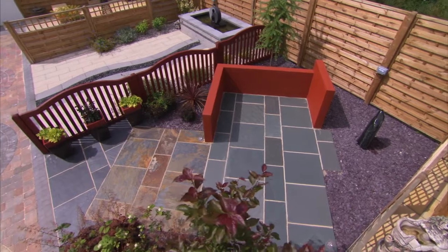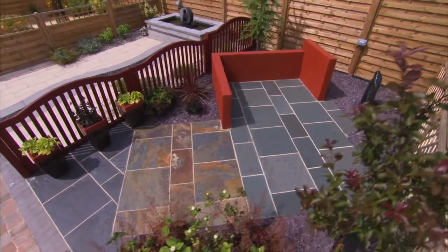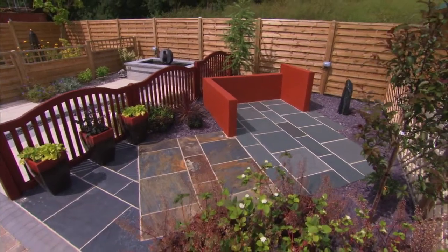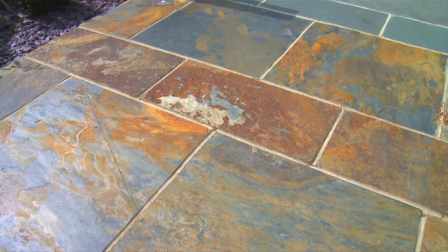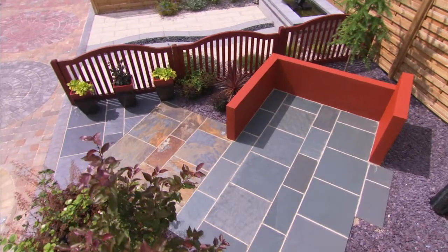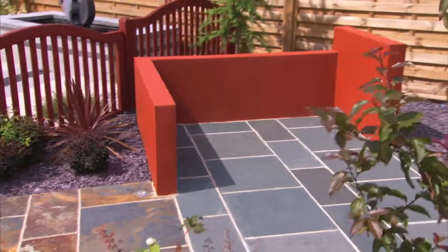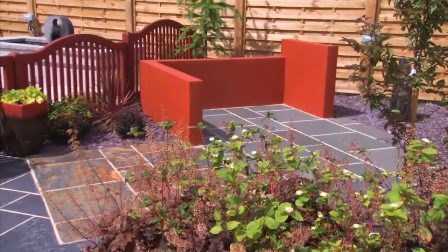Here in the True Slate Garden, we see three colours that make up our natural slate range: green, blue, and the distinctive copper. Its flaky texture brings a tactile quality, and the 18 square metre project pack proves excellent value for money. The red painted rendered wall contrasts well to bring added colour to the garden.